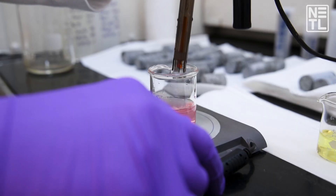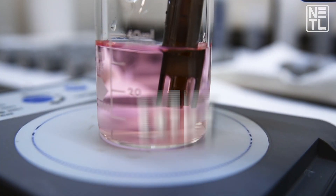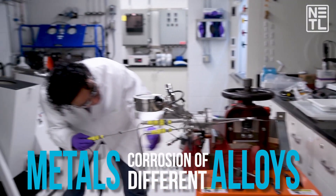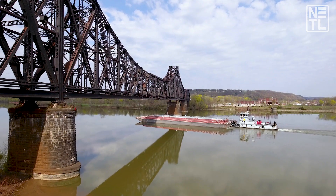In other projects we are more geared towards looking at what reactions extract the most precious metals. We're also looking at corrosion of different metals and alloys.